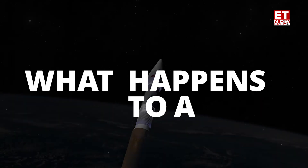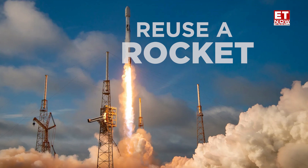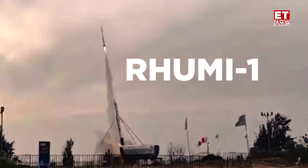Have you ever wondered what happens to a rocket after launching a satellite? They will separate and either burn out or fall into the sea. This is the usual case, but India has recently developed a technology where we can reuse a rocket and use mobile launching systems too. It was all done under a mission named Rumi 1.